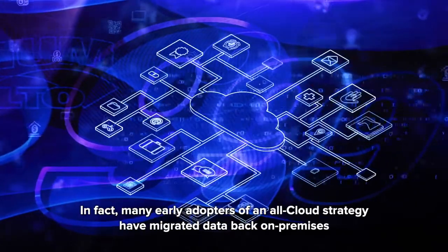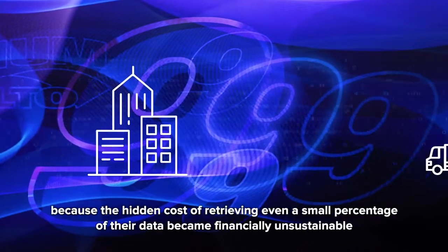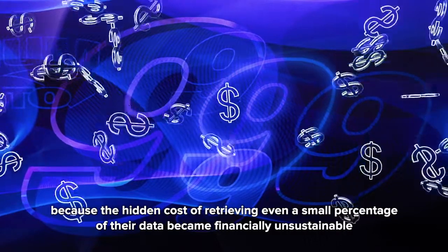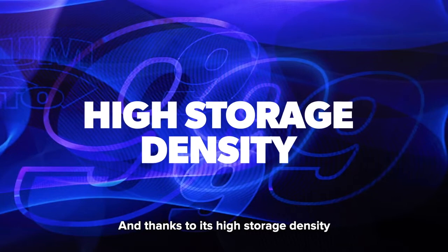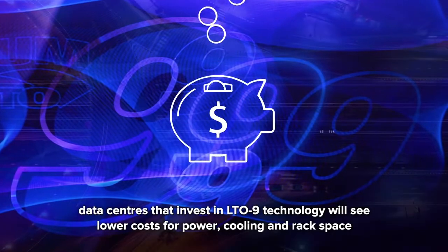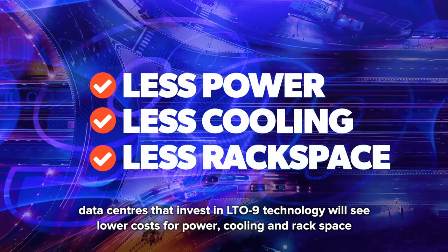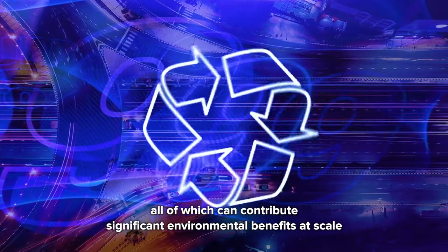In fact, many early adopters of an all-cloud strategy have migrated data back on premises because the hidden cost of retrieving even a small percentage of their data became financially unsustainable. And thanks to its high storage density, data centers that invest in LTO 9 technology will see lower costs for power, cooling, and rack space — all of which can contribute significant environmental benefits at scale.